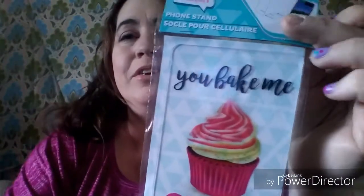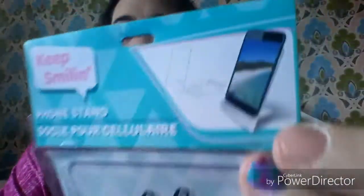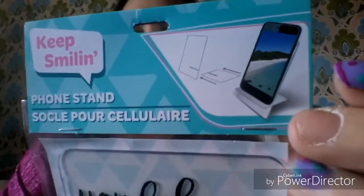Now this one — I know I've seen people haul it but it's brand new to my store. It's the Keep Smiling phone stand and I picked up the one that says 'You Bake Me Crazy.' It's a little stand to hold your phone so if you're watching YouTube videos you can just set it up there and keep working. I grabbed that one.